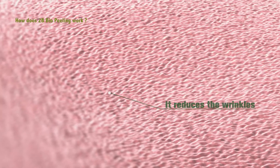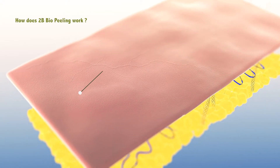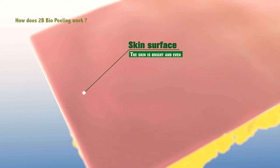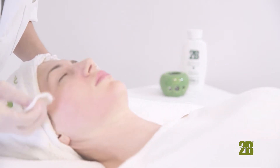It reduces wrinkles and lifts the skin. Redness, edema, eye bags, and dark circles are faded. The pores are thoroughly cleaned and tightened. The skin becomes bright, translucent, smooth, and even.